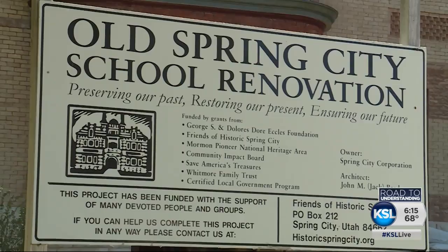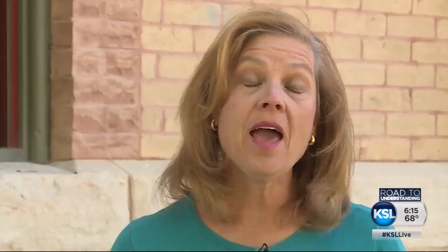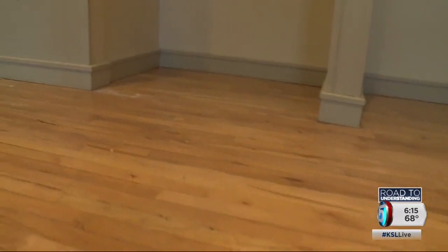That is when the community's annual Heritage Day was born, with the goal of raising money to save the school. At first it was really just holding the building together — it was nearly falling down, and a new roof structure had to be designed and built. But it would take much more money to completely restore the school.